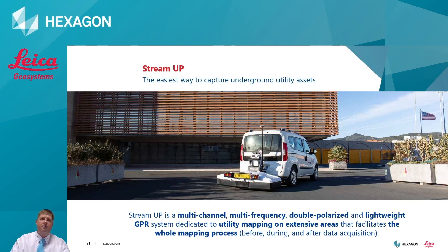The StreamUp is a multi-channel, multi-frequency, double-polarised and lightweight GPR system dedicated to utility mapping on extensive areas. The system uses 600 and 200 MHz arranged in HH and VV double polarisation. It allows fast and comprehensive GPR surveys to be undertaken effortlessly. Due to the system's lightweight nature, it's not in contact with the ground at all, meaning speed and manoeuvrability whilst using the system is not compromised.